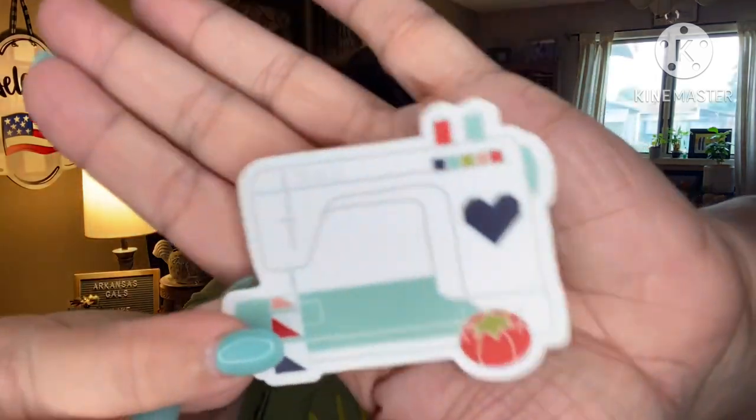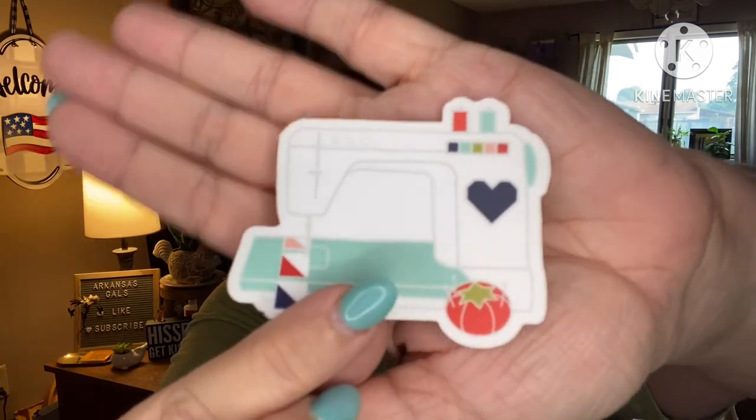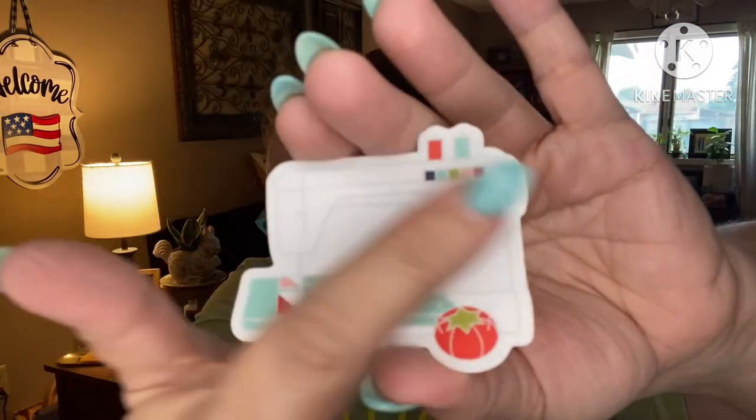I'm just gonna have so much fun finding where to put these — I'm gonna put them on my new machine. Last but not least, this might be my favorite one. It looks a lot like their wall hanging; I've got the wall hanging right here. It's a sewing machine and it looks almost just like this, literally, because it's their pattern.